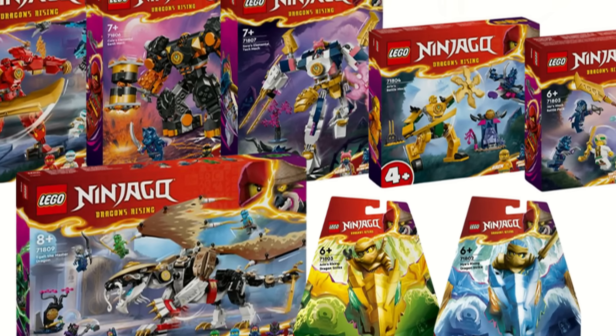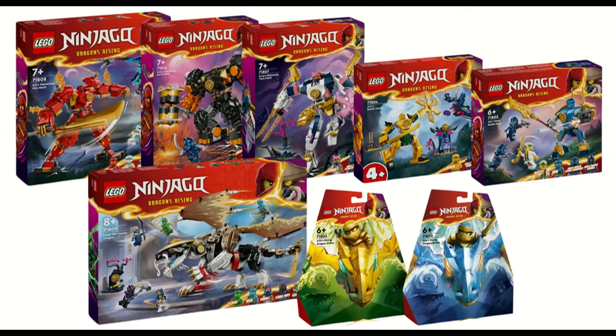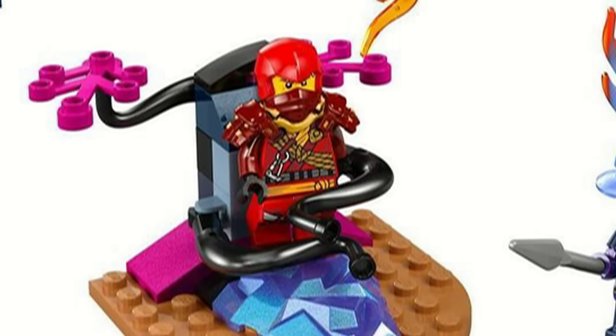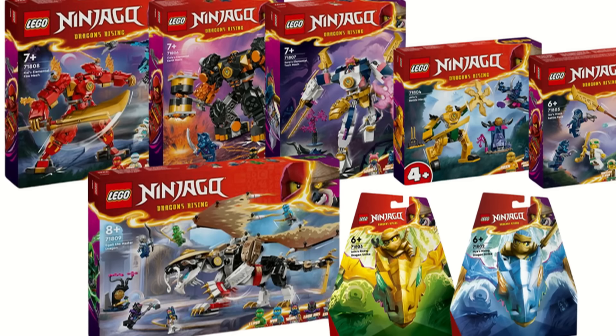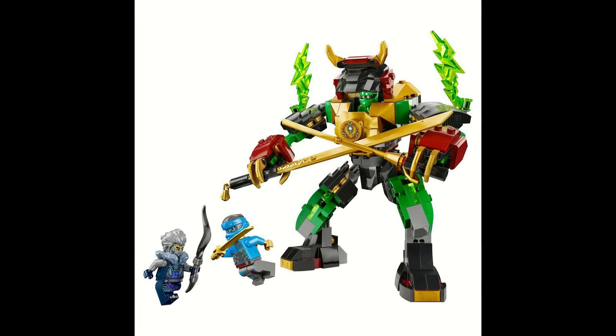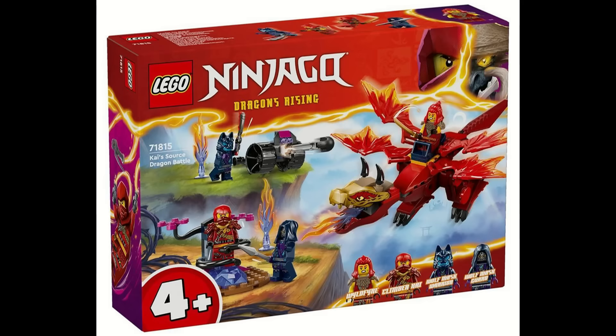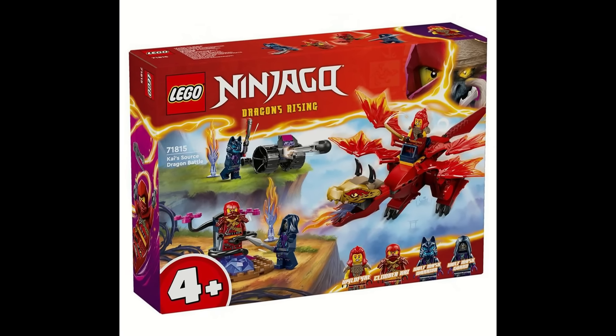Before I begin I do want to quickly acknowledge that there is a second wave of sets coming out for Ninjago in March which I don't plan to include on this list, because this is going to be just the January wave and the March wave will be its own separate thing. But since there has been one March set revealed already I will go ahead and talk about that one in this video as well, just because some people are going to want to hear about it.